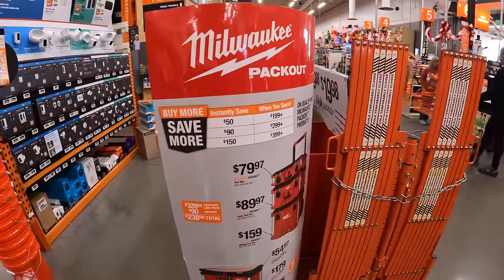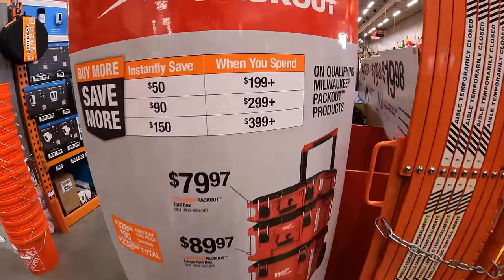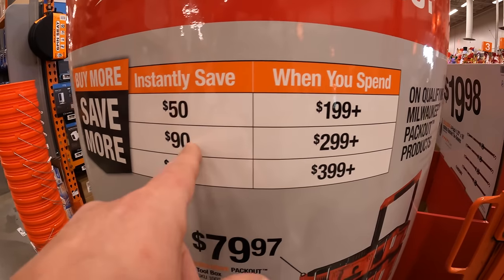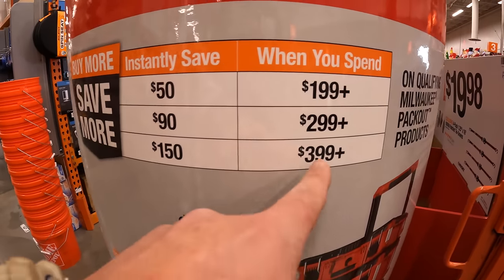Milwaukee Packout has a buy more, save more deal. If you spend $199 or more, you save $50. If you spend $299 or more, you save $90. If you spend $399 or more, you save $150. So this buy-more-save-more deal will majorly help out when you need to stock up on Packout storage.